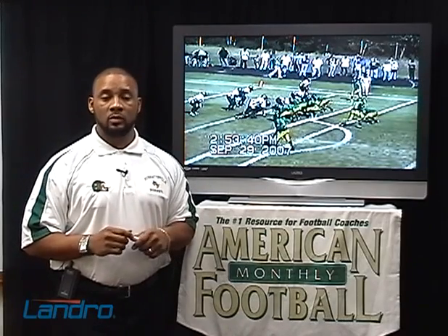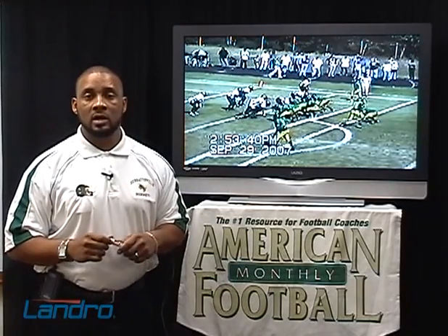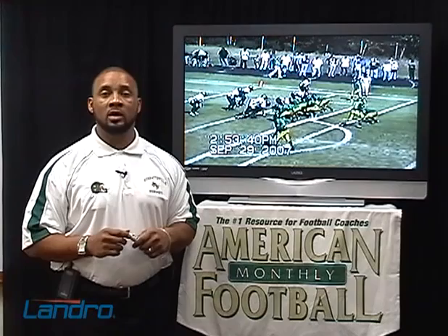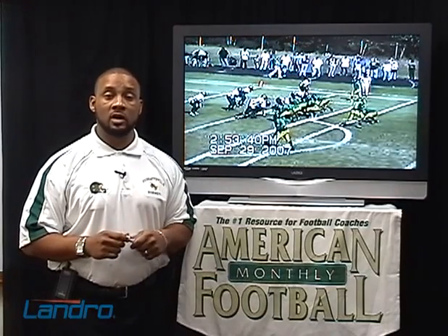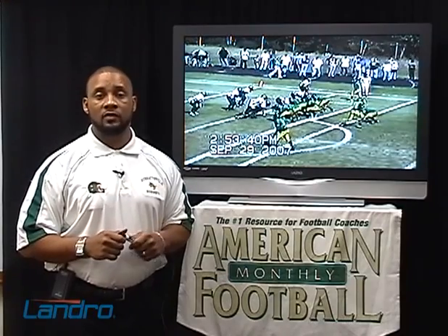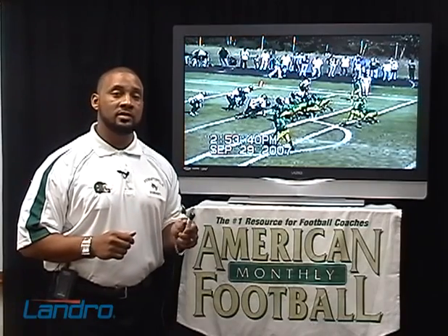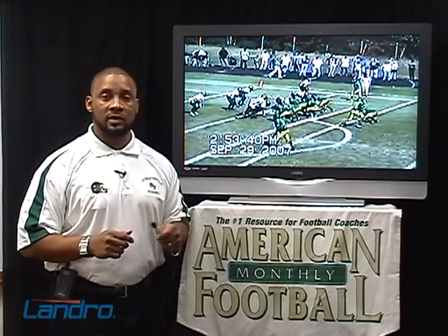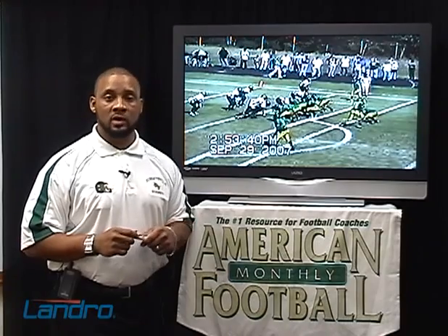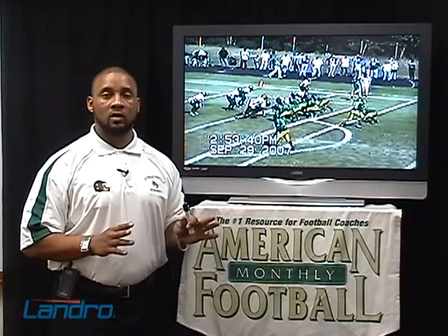This past season we went to the playoffs for the first time in school history in 57 years, with a 10-2 mark. We rushed for 3,600 yards, total offense 5,000 yards — both are school records. What we'll be doing is talking about the advantages of running the inside and outside veer and the multiple formations you can run to put the defense in a position where they can't defend your offense.